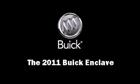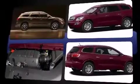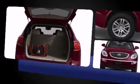Take command of the road in the 2011 Buick Enclave. Under the hood you'll find a six cylinder engine with more than 270 horsepower, providing a smooth and predictable driving experience. Top features include remote keyless entry and one-touch window functionality.